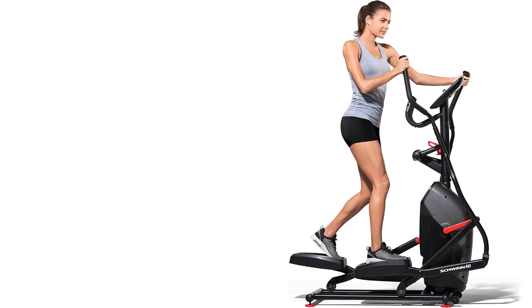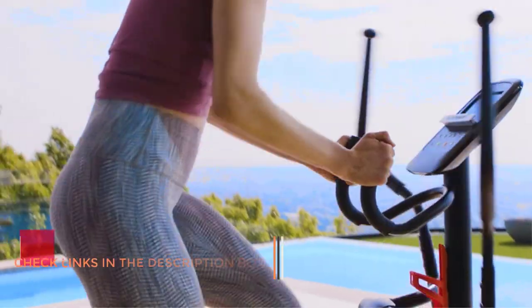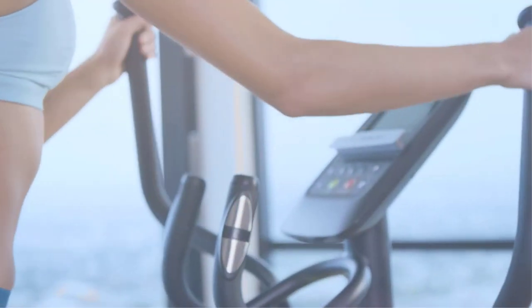Schwinn's Explore the World and Run Social apps connect your phone to this machine via Bluetooth, letting you explore scenic routes displayed on your phone screen as you stride, and track and compare your workouts with other users. The Schwinn 411 is similar to Schwinn's A40, but the A40 is bigger and heavier with a slightly shorter stride of 17.53 inches compared to the 411's 18-inch stride, and the A40 has half as many resistance levels. The extra resistance levels on the 411 let you find the exact amount to fit your fitness level. It's true the Schwinn 411 isn't cheap compared to other options here, but Schwinn is well known for making excellent ellipticals and exercise bikes.